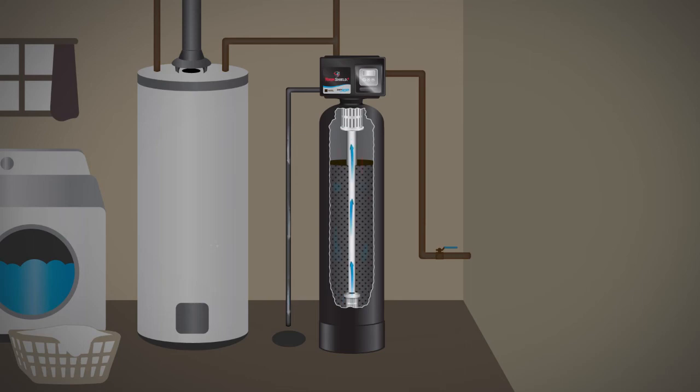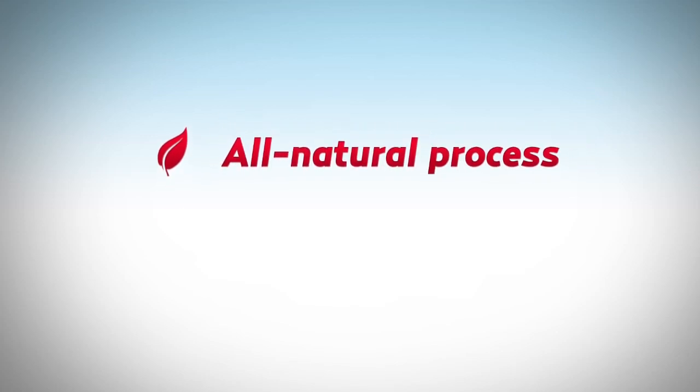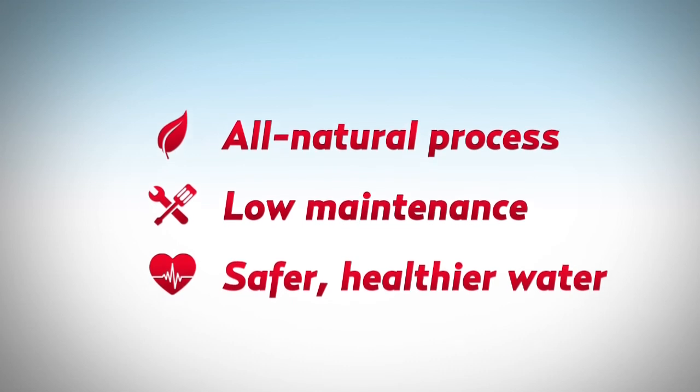The filter bed is given a final rinse to prepare it for the next filtration cycle. And the process begins again. Toxin Shield Plus uses an all-natural process, low maintenance, and provides safer, healthier water by reducing a wide range of toxic contaminants.